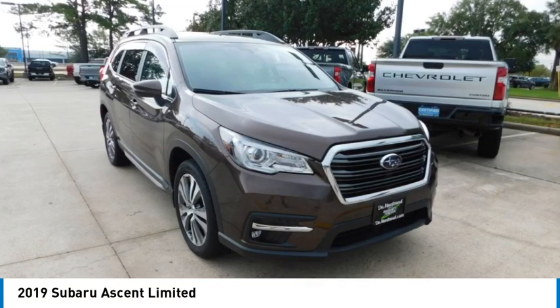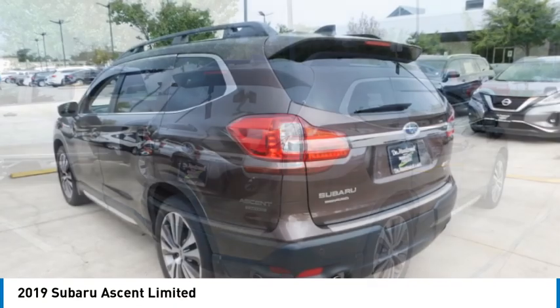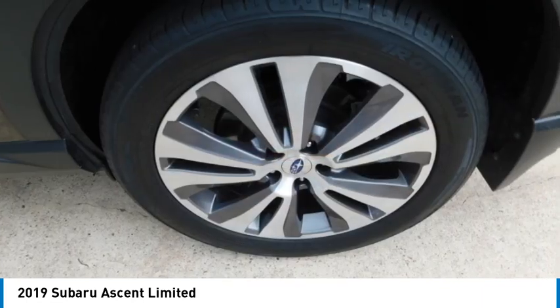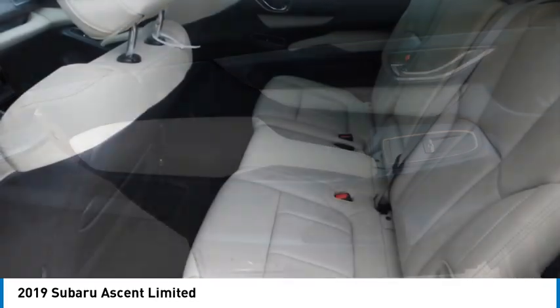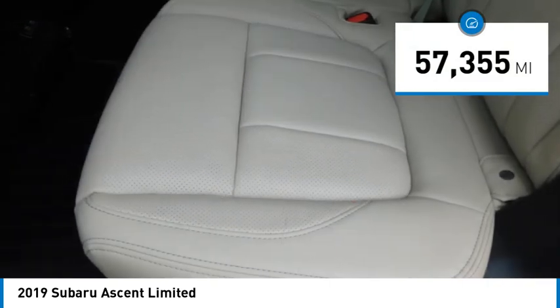Take a ride in the 2019 Ascent. The Subaru Ascent is a breath of fresh air to families in need of more room. The reliability, safety, and practicality that Subaru has always been known for is now brought to you with third row seating. This vehicle has less than 60,000 miles.